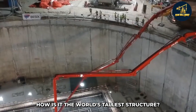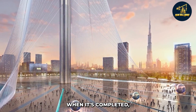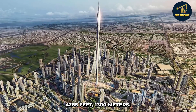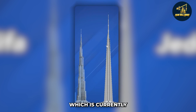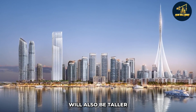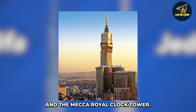The Dubai Creek Tower is expected to be the tallest structure in the world when completed. Its height will be approximately 4,265 feet — or 1,300 meters — making it taller than the Burj Khalifa, which is currently the world's tallest structure. It will also surpass the next two tallest structures: the Shanghai Tower and the Makkah Royal Clock Tower.